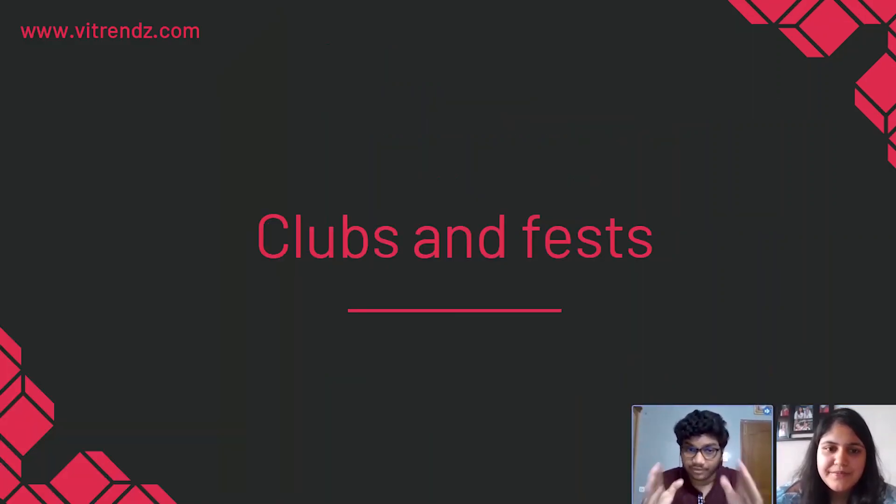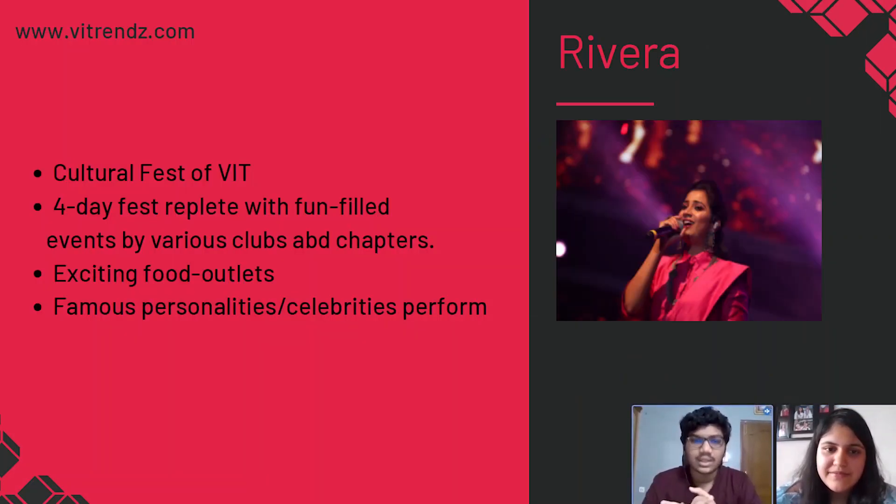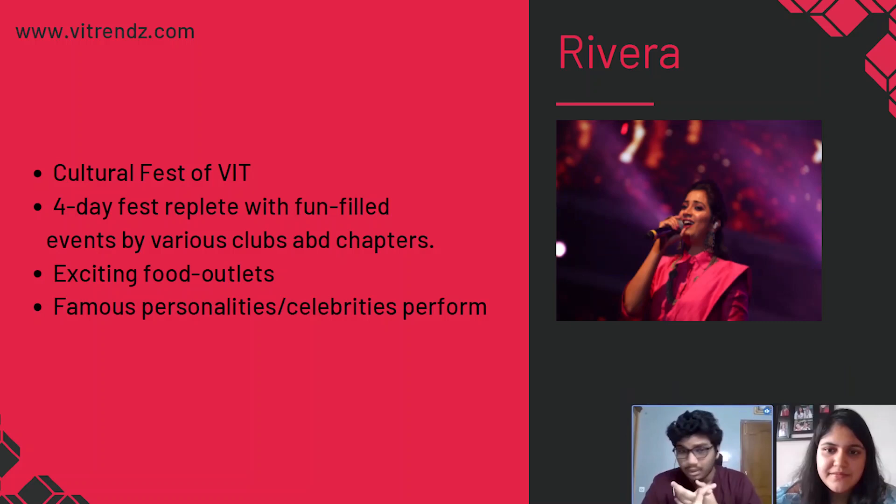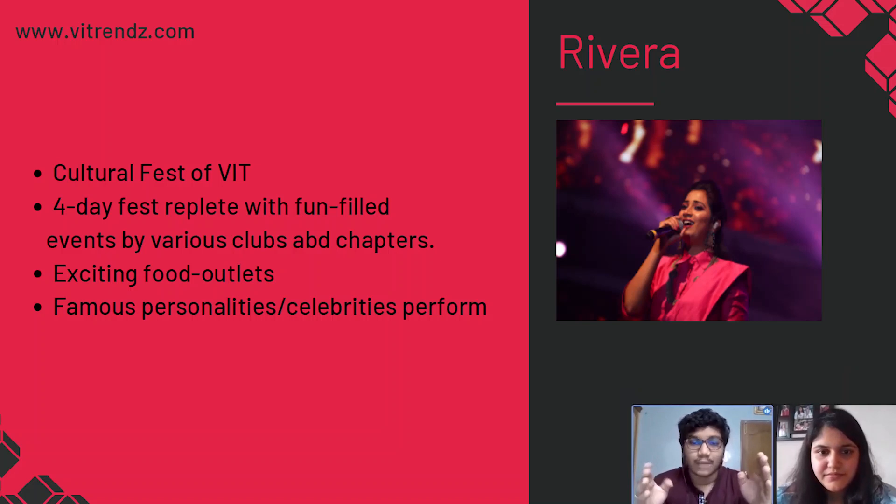Let me tell you about fests. Riviera is the cultural fest of VIT and it is one of the best college fests in India. It is usually held around February and is a four-day fest in which there are multiple fun-packed events organized by various clubs and chapters that students can enjoy with their friends. There are famous food outlets, swings, and loads of fun. Famous personalities and celebrities — like singers, dancers, actors, and comedians — can be seen performing, giving students a concert-like experience in the college. Overall, it's a complete fun package that every VITian looks forward to every year.